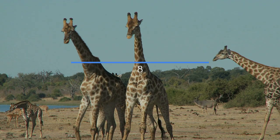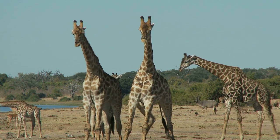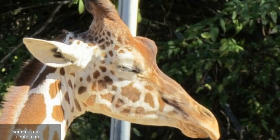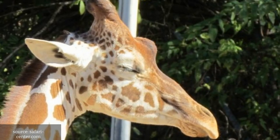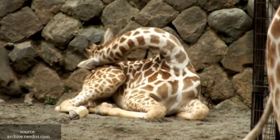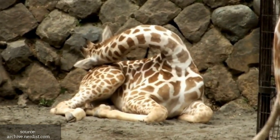Number 8: Giraffes. These tall creatures have to be careful when they sleep, as they are vulnerable to predators. So they only sleep for short periods of time, usually no more than 30 minutes at a time, and they often do it standing up with their necks and heads resting on their rumps.